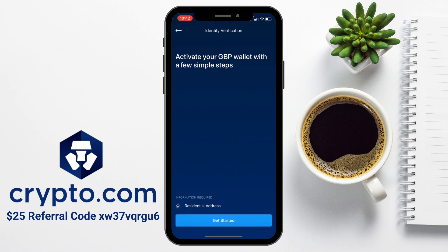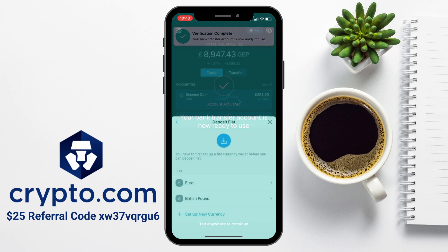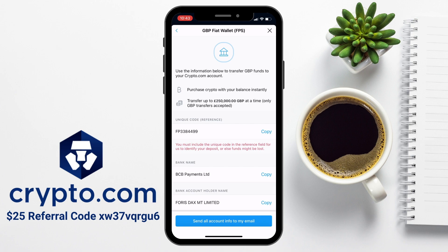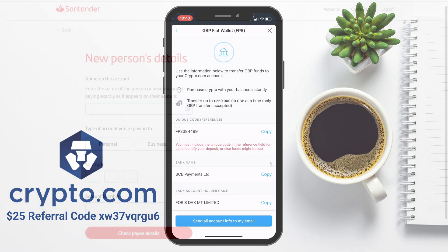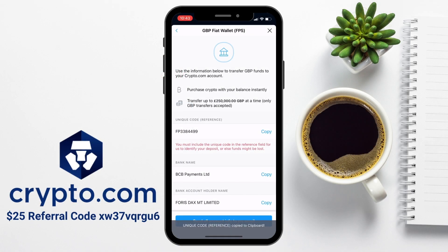You may need to activate your wallet with a few simple steps, which in this case means that I need to provide or confirm my residential address. Once that's complete, your bank transfer account will be ready to use. If I choose to deposit British pounds again, you'll then be provided with all the bank details that you're going to need to transfer your funds across to. You'll then need to head across to your online banking app, then add a payee or choose to send your funds to this account. An important part of this is the unique code or the reference, as this is what essentially matches the two accounts together, and you'll have your own reference number to use on your bank transfer that will be unique to you.